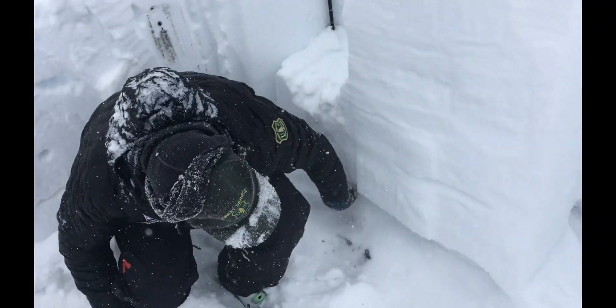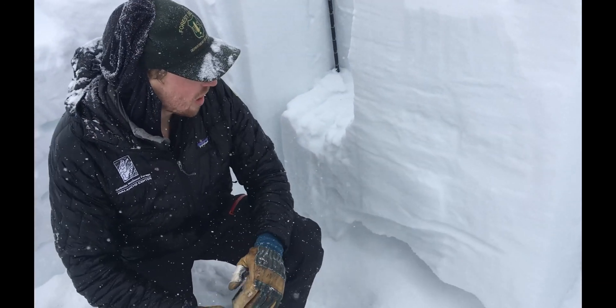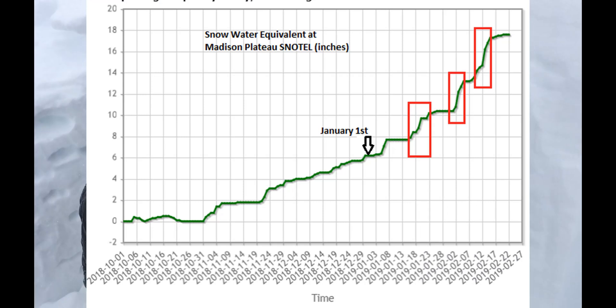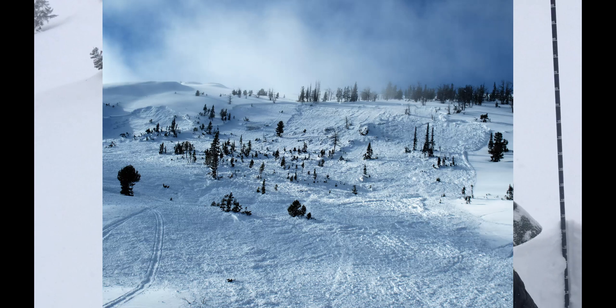We're above Hebgen Lake outside of West Yellowstone, around 9,000 feet here. The foundation of the snowpack down here and in the Lionhead area of the Southern Madison and Gallatin Ranges is this weak, sugary junk that formed in December. Since December we've had multiple heavy storms on top of that, and with each storm we've seen big natural and human-triggered avalanches.